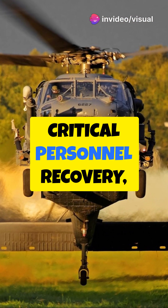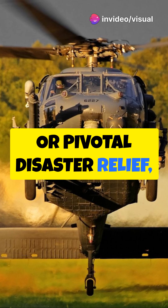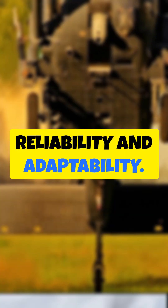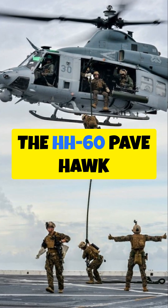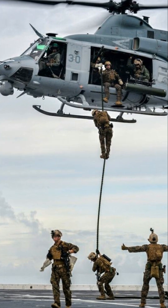Whether it's a critical personnel recovery, urgent medical evacuation, or pivotal disaster relief, this helicopter stands as a pillar of reliability and adaptability. In military operations, the HH-60 Pavehawk is indispensable, safeguarding lives with each mission it undertakes.